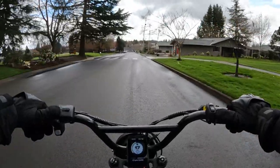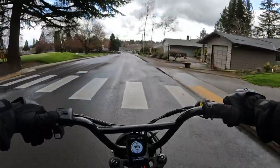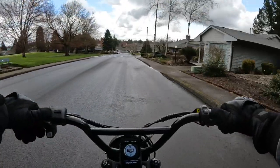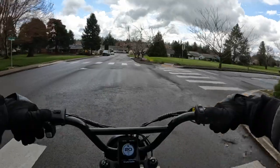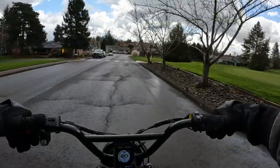I think it comes in a few different colors — three different colors. I don't remember which ones exactly, but I believe black is one of them, and that would be my choice.